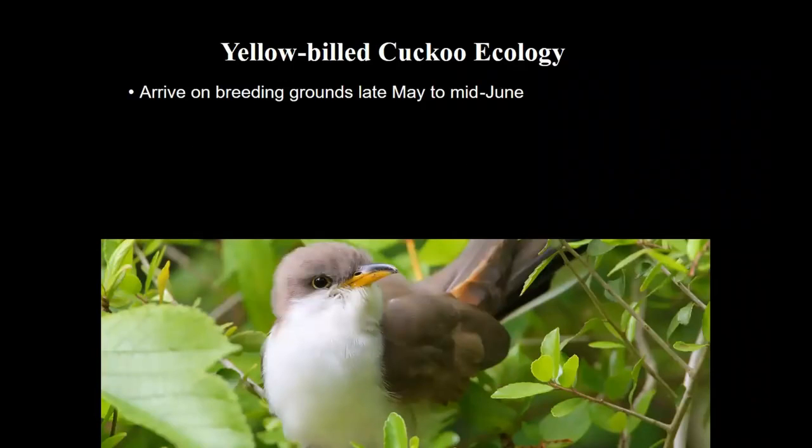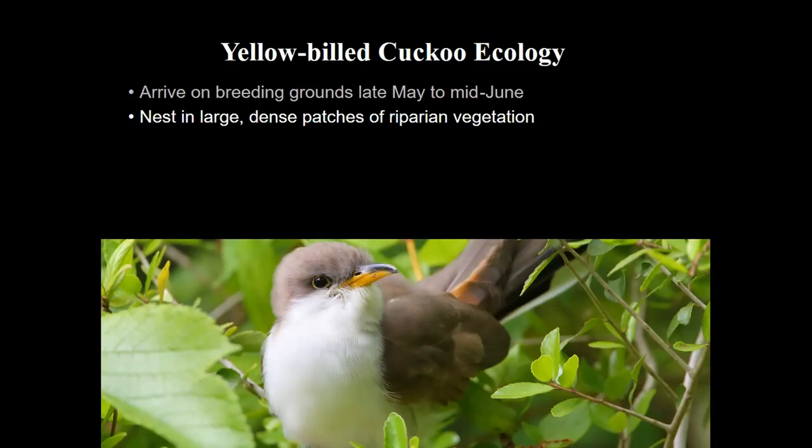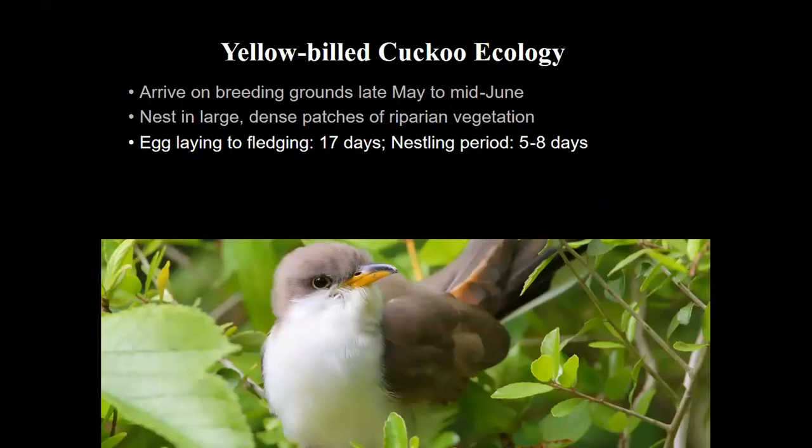Yellow-billed cuckoos are neotropical migrants. They arrive on the breeding grounds in late May to mid-June, a couple weeks later than many other riparian species. They nest in large dense patches of riparian vegetation, especially mature over-storied vegetation. They have a really fast nest cycle — from egg laying to fledging is only about 17 days, and the nestling period is only about five to eight days, compared to something like a willow flycatcher which has more like a 12 to 15 day nestling period.